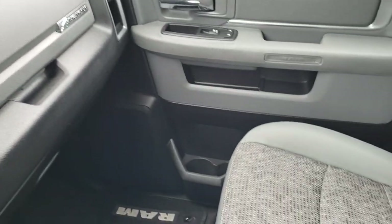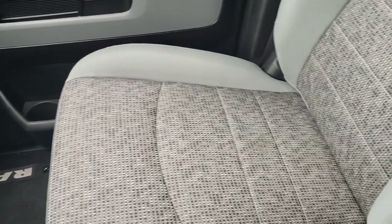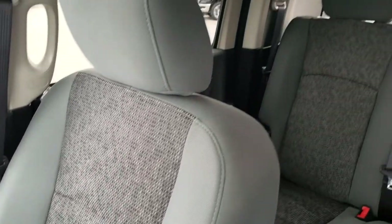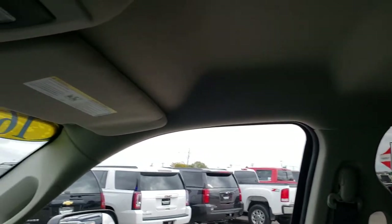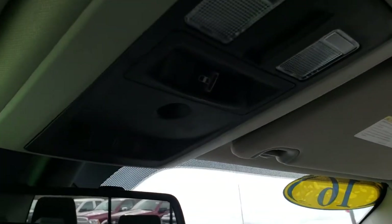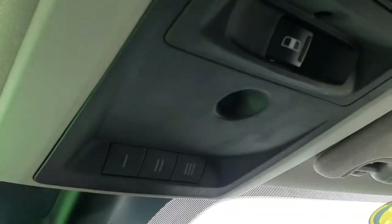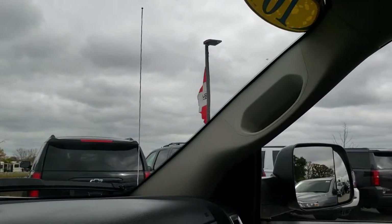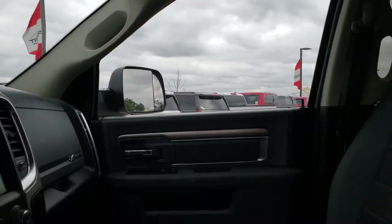Dual glove box. Passenger seat is very clean as well — no rips or tears on that. The truck smells very clean inside; I don't think it's ever been smoked in. Headliner is in nice condition, and it has side curtain airbags. Up here we have the power sliding rear window and home link buttons. You also get the 911 and assist features in the rearview mirror — features you never have to pay a subscription for.